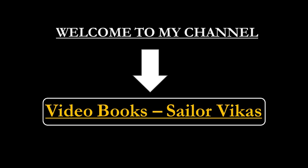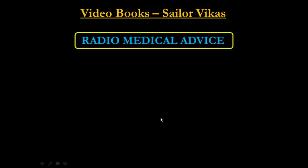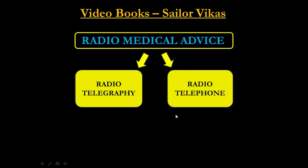Welcome to this video on how to take radio medical advice. Radio medical advice can be obtained by two ways. The first is radio telegraphy, which is the mailing system used on board. The second is radio telephone, which means directly contacting a doctor or some authority.